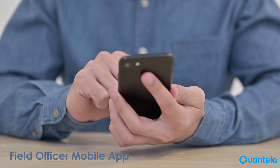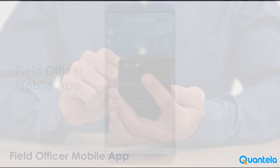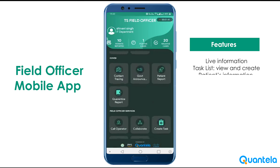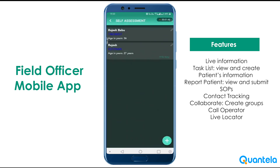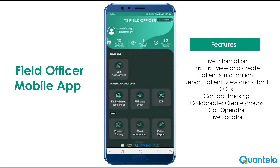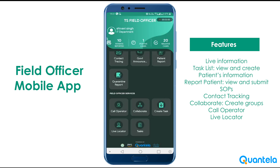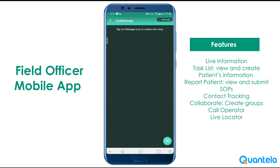Our mobile component for field officers will be used by field-level government staff to screen individuals for COVID-19, alert medical officers in case of any suspect, and dispatch individuals to appropriate quarantine centers. This application would be helpful to monitor patients until recovery, and the same data would be sent to the command and control center for centralized tracking.